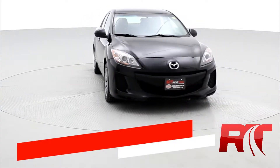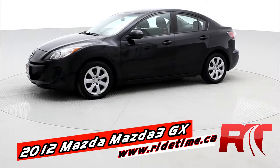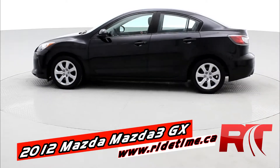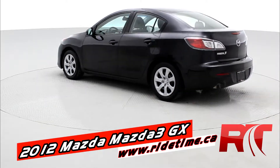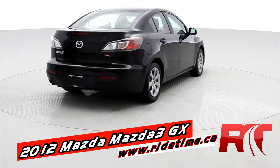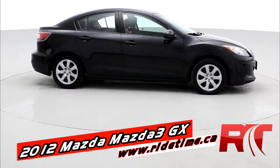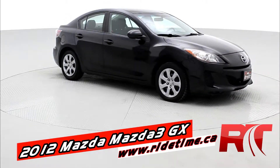Hey, it's Doug, one of the Brothers of Bargains from RideTime. This is a 2012 Mazda Mazda 3 GX. It's got some nice options — automatic transmission, black mica paint. It really does look shiny and crispy clean. This one's priced only at nine grand. You're not going to find a better deal out there. Let's take a hop inside.